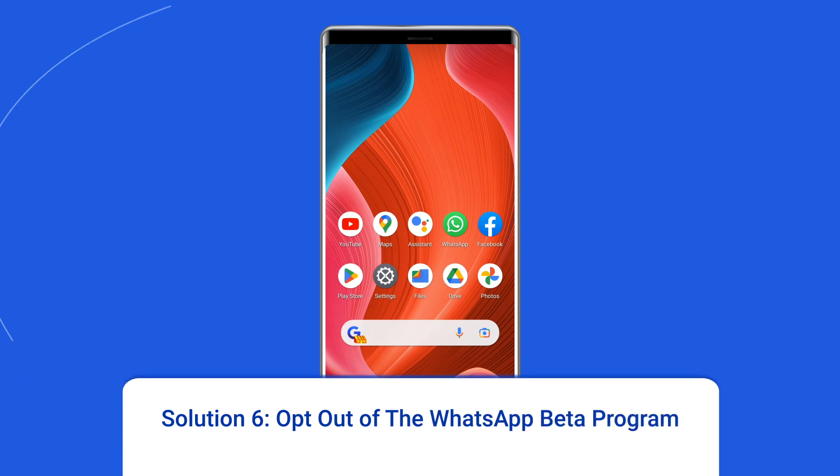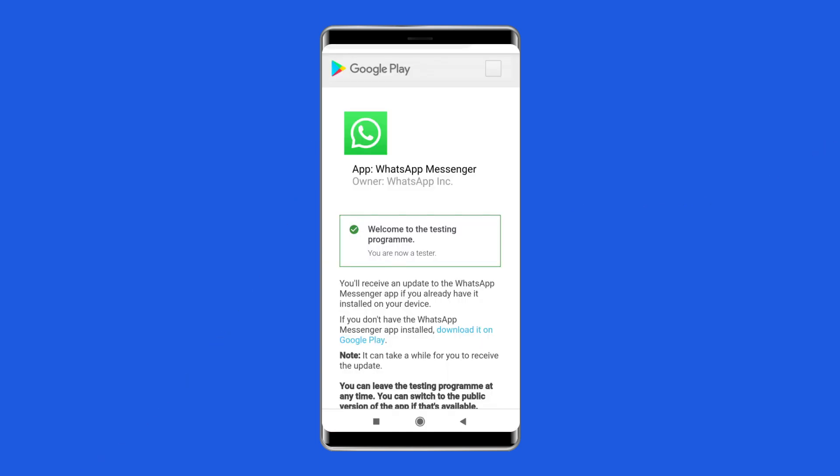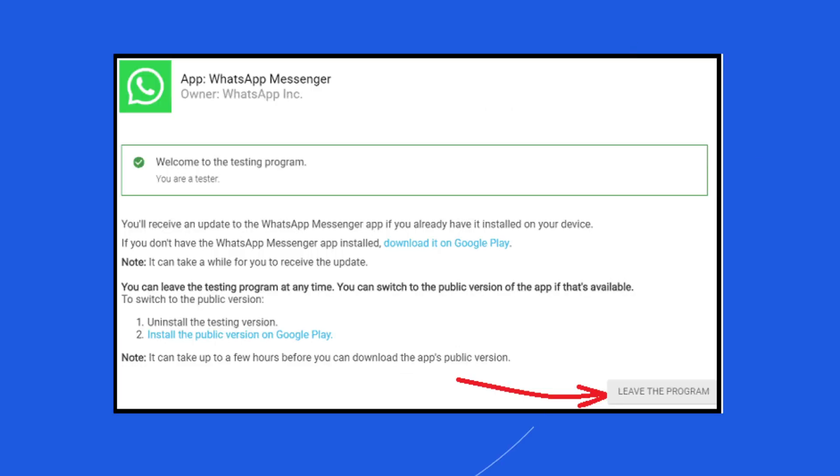Solution 6: Opt out of the WhatsApp beta program. If you are unable to fix WhatsApp backup stuck on Android even after clearing unnecessary data, then opt out of the WhatsApp beta version. Android users can sign up for the WhatsApp beta program to test new updates before public release, but using a beta version can cause issues like WhatsApp chat backup being stuck. Go to the beta program's page and opt out of it to fix issues with your WhatsApp chats.